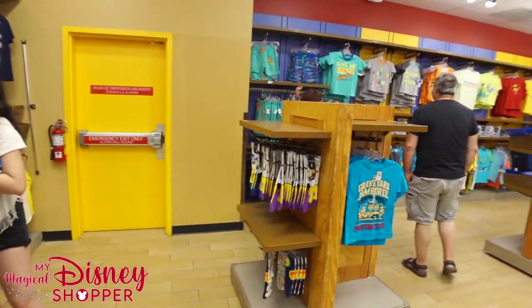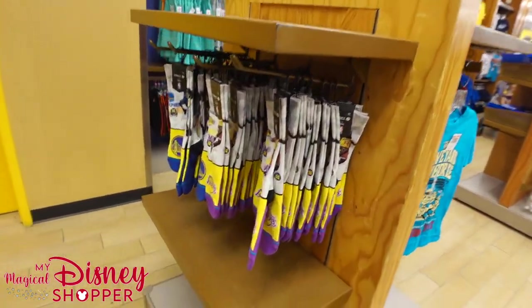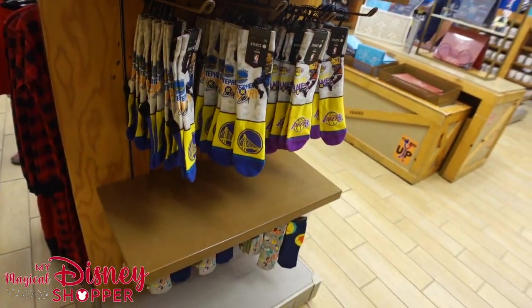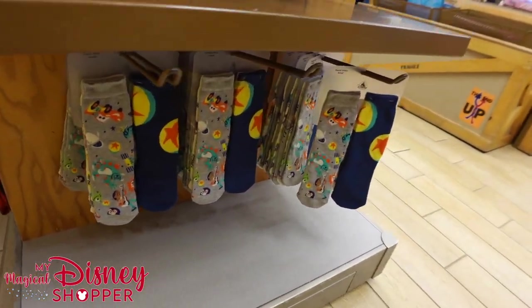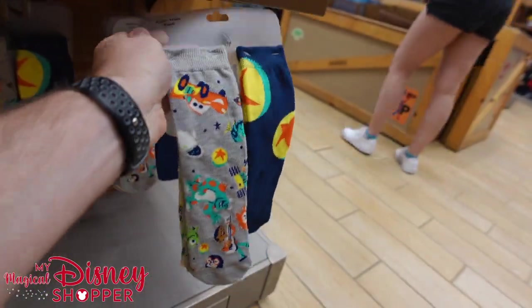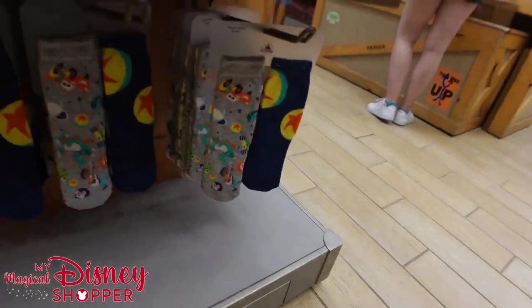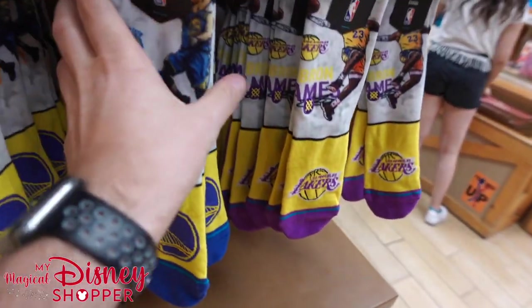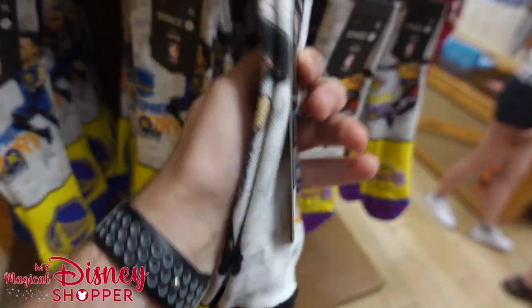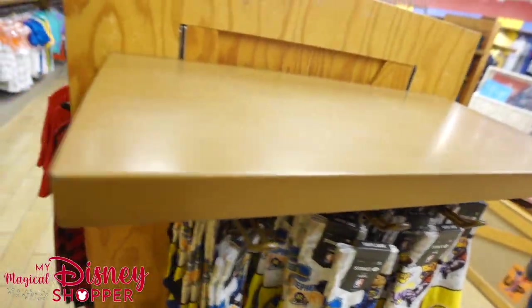A couple new shirts there. Here's more of those socks — these are youth socks over here. They also have Pixar socks down below, going for $7.99, in different sizes — looks like just smalls, you get three pairs. And the youth NBA sizes are also $11.99.